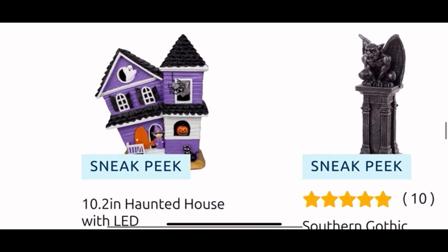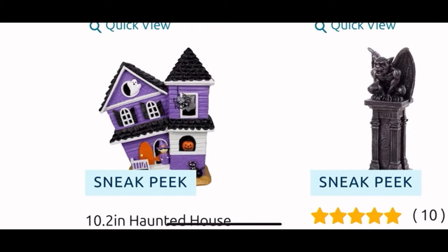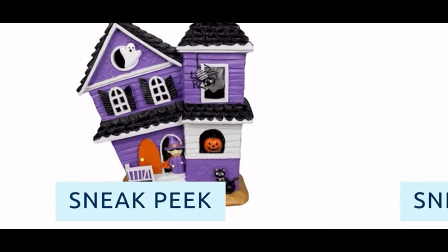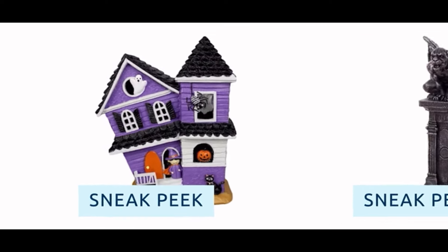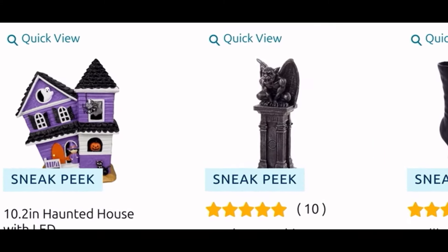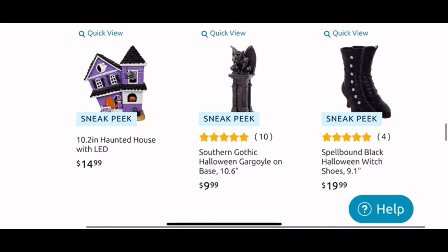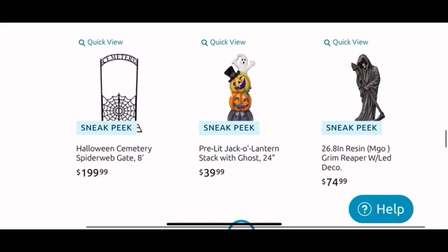Moving down, look at this haunted house — how cute! It lights up and it's only $15, friends. I really want to see that in person; it reminds me of the gingerbread houses for Halloween, it is too cute. In the middle they have another gargoyle guy — he's ugly, for $10. And a witch boot for $20.